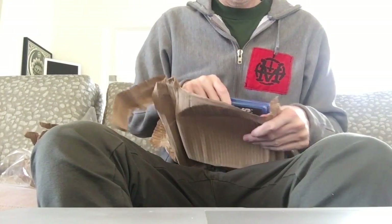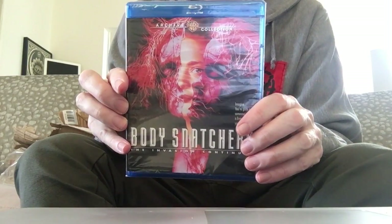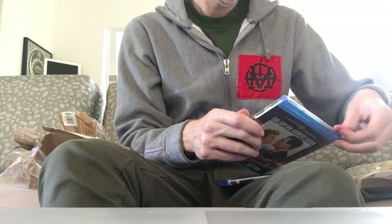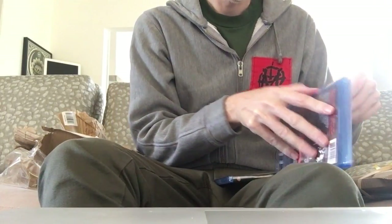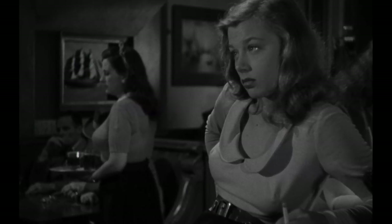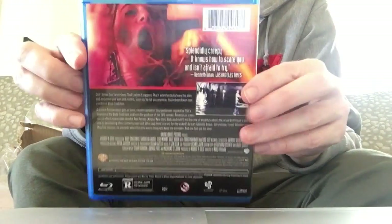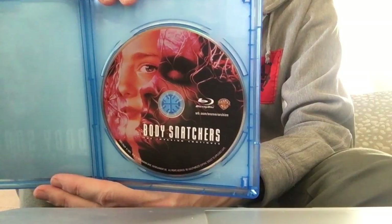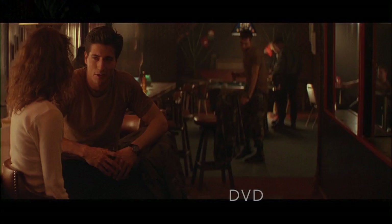Here we have Body Snatchers, which is the third film in the Body Snatchers franchise, and also a film noir: On Dangerous Ground. On Dangerous Ground is an excellent film noir — it's kind of a film of two halves. It starts in the city and then goes out to the wilderness, which is not usually the locale for film noirs. Body Snatchers is directed by Abel Ferrara, who I don't actually care for as a director, but I do think this is probably his best work, though it's not as good as the original or the first two Invasion of the Body Snatchers films.